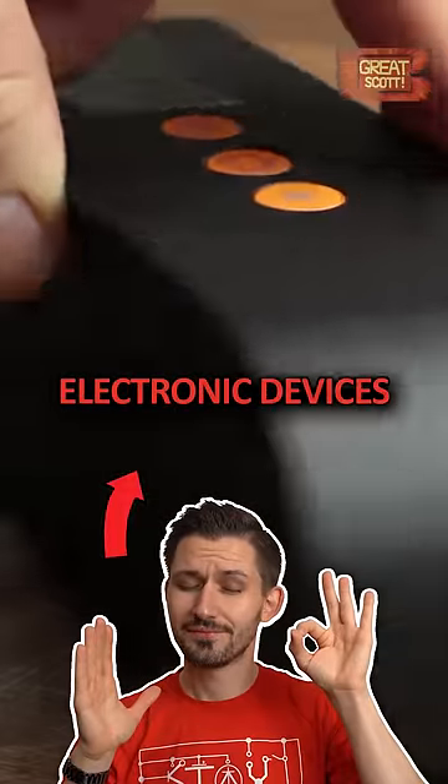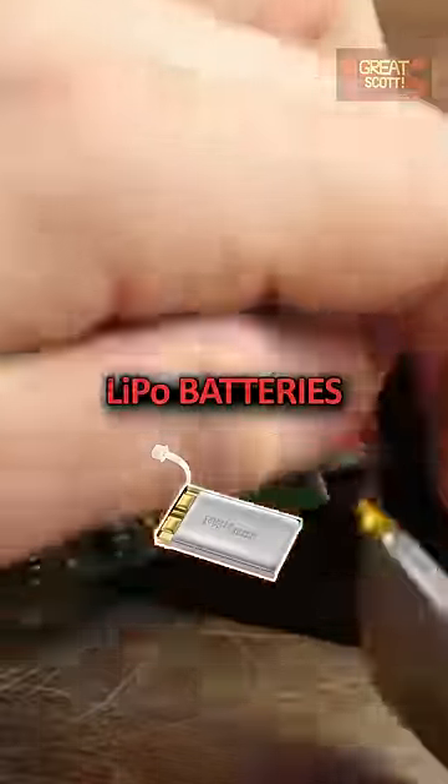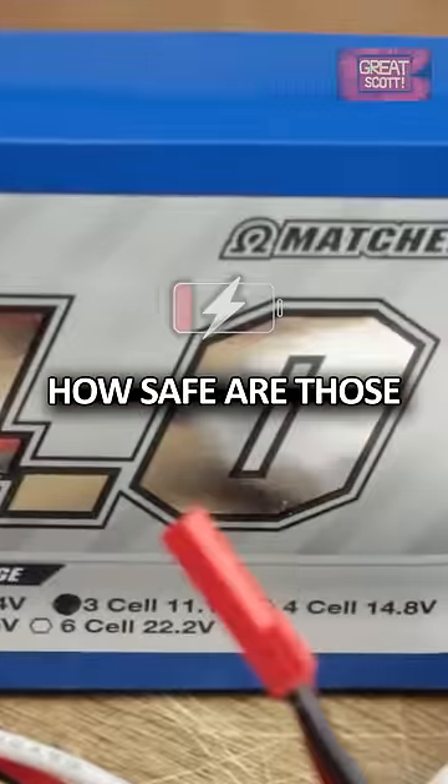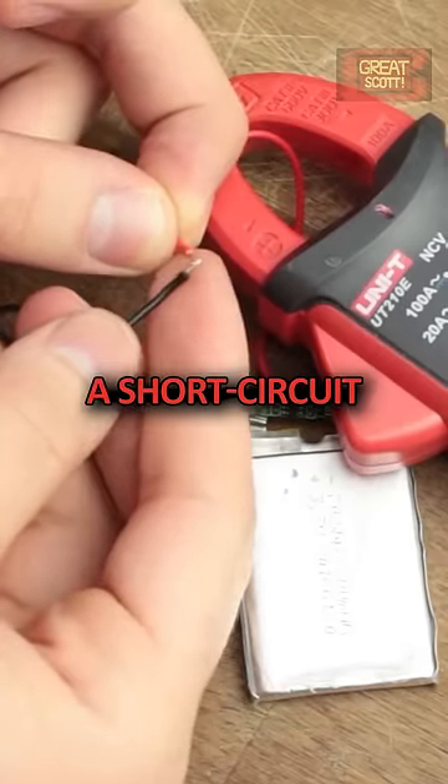When it comes to portable electronic devices, the most commonly used source of energy are so-called lithium polymer batteries. How safe are those if you accidentally overcharge or over-discharge them, or in the worst case even create a short circuit?